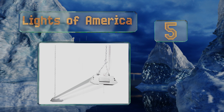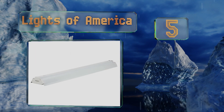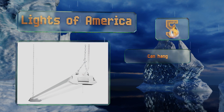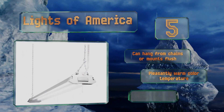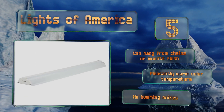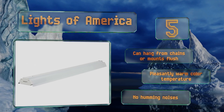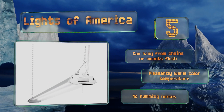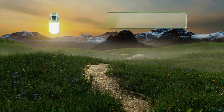Halfway up our list at number five, producing over 4,000 lumens for a lifespan of approximately 50,000 hours, the Lights of America offers bright long-term coverage. Thanks to its rugged single-piece aluminum body, it's rust resistant and easy to install using the included hardware. It can hang from chains or mount flush, delivers a pleasantly warm color temperature, and emits no humming noises.